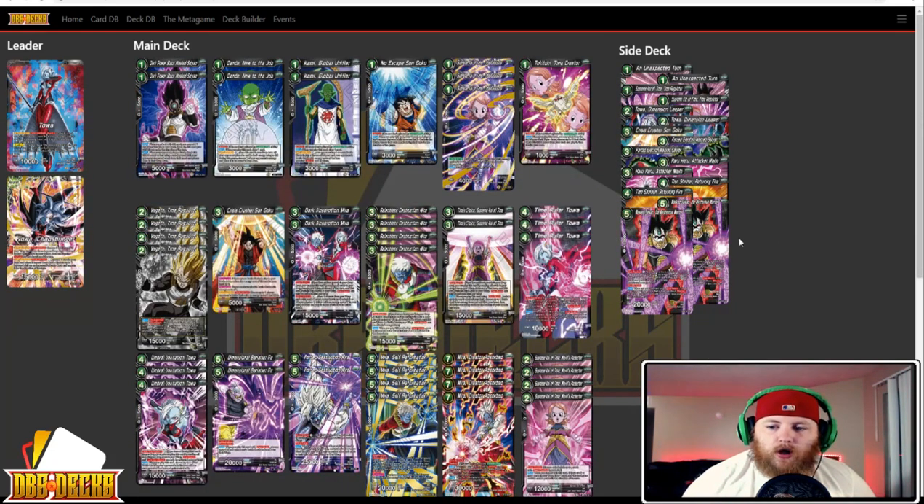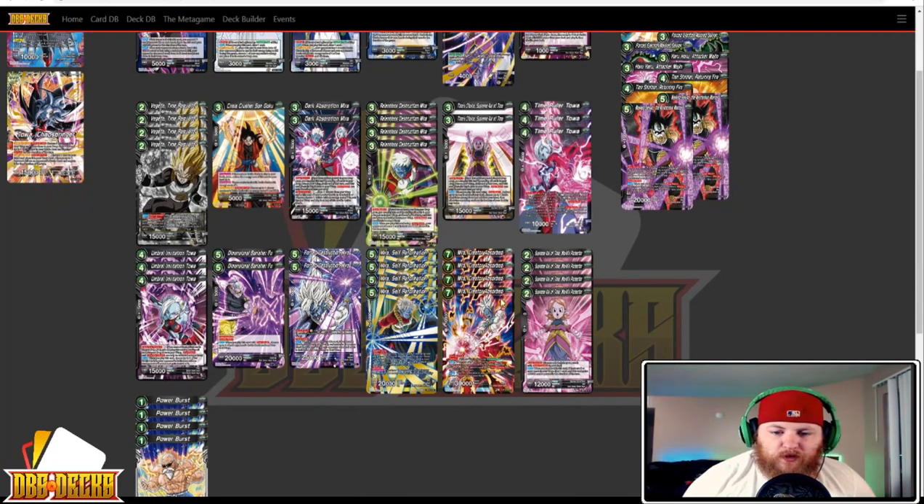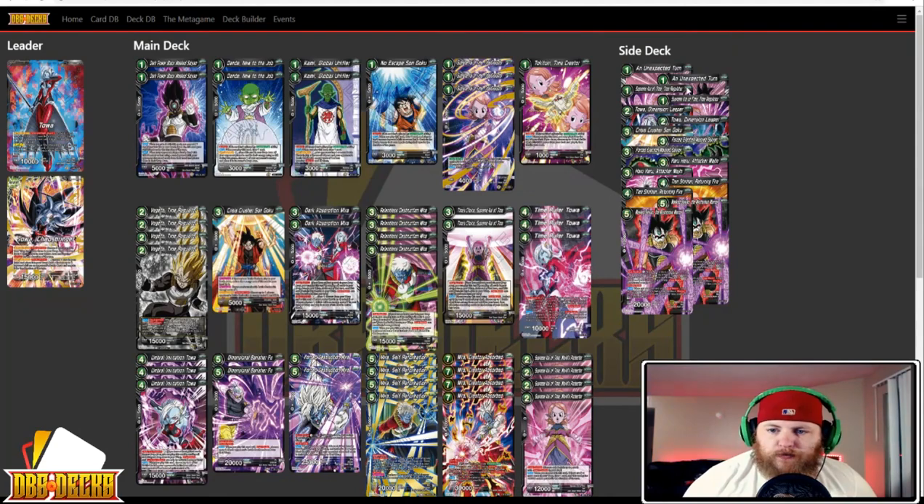And our last Toa — this is from Air Kill. The list has two Dark Power Black Masked Saiyan, two Dende New to the Job, two Kami Global Unifier, one No Escape Son Goku, three Supreme Kai of Time Disruptor, one Toki Toki, four Vegeta Time Regulator, one Crisis Crusher, two Dark Absorption Mira, four Relentless Destruction Mira, two Times Choice Supreme Kai of Time, three Time Roller Toa, three Umbral Invitation Toa, two Dimensional Banisher Fu, two Force Destruction Mira, four Mira Self Reformation, four Mira Creator Absorbed, four Supreme Kai of Time World Protector, and four Power Burst. The sideboard has two Unexpected Turn, two Supreme Kai of Time Regulator, two Toa Dimensional Leaper, one Crisis Crusher, two Force Objection Masked Saiyan, two Haruharu, two Tien Shinhan Returning Fire, and two Masked Saiyan the Mysterious Warrior.